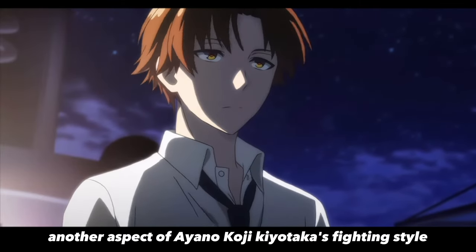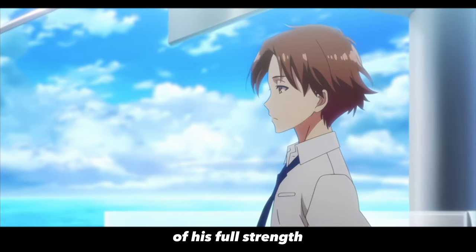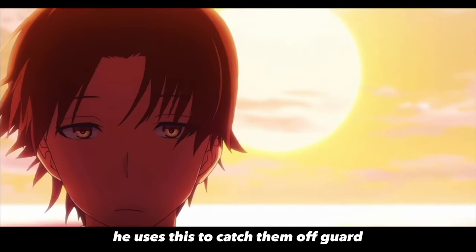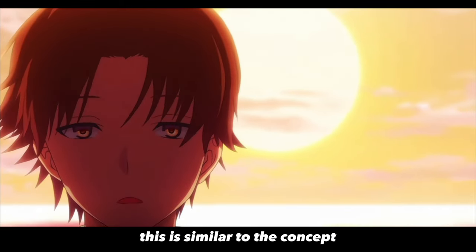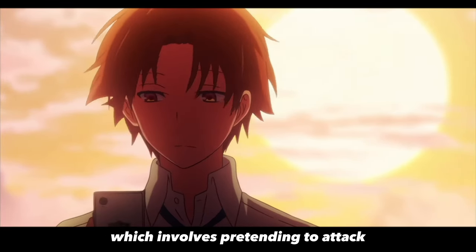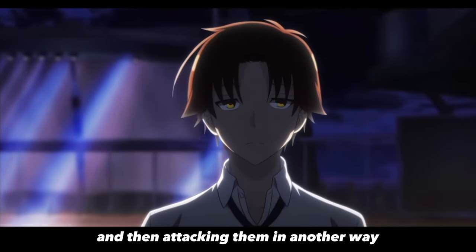Another aspect of Ayano Koji Kiyotaka's fighting style is his ability to manipulate his opponent's perception of his full strength. He uses this to catch them off-guard and quickly defeat them. This is similar to the concept of feints in boxing and other combat sports, which involves pretending to attack in one way to distract your opponent and then attacking them in another way.